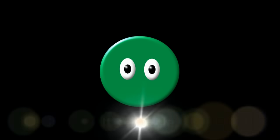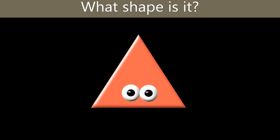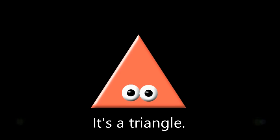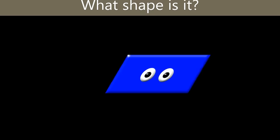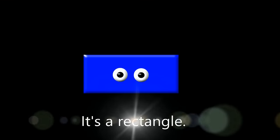What shape is it? What shape is it? It's a circle. What shape is it? It's a circle. What shape is it? It's a square. What shape is it? It's a rectangle.